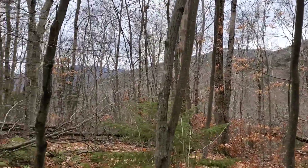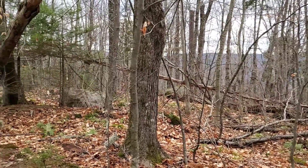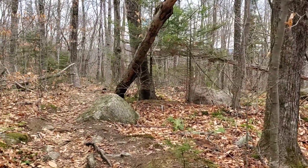A very pleasant hike. The nice thing about hiking at this time of year is there are no leaves on the trees, so you get to see everything.